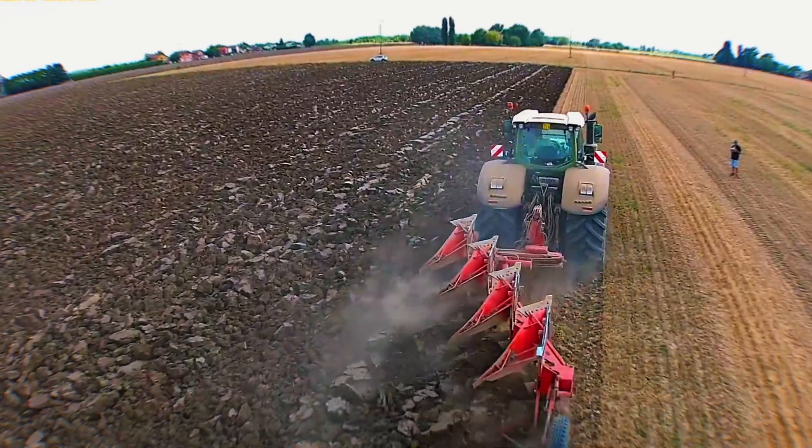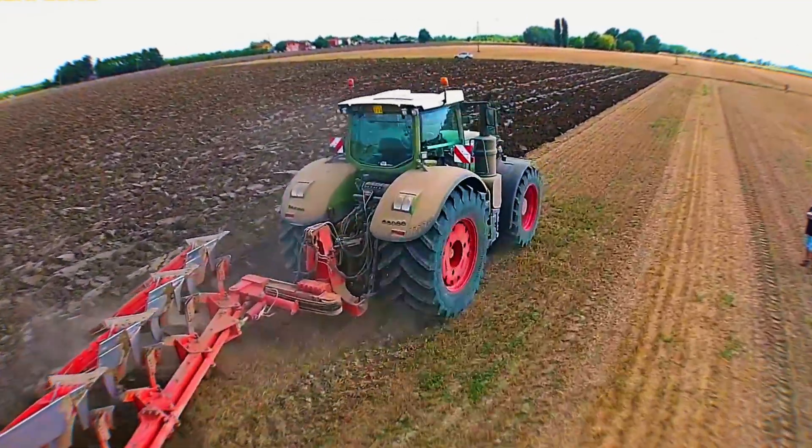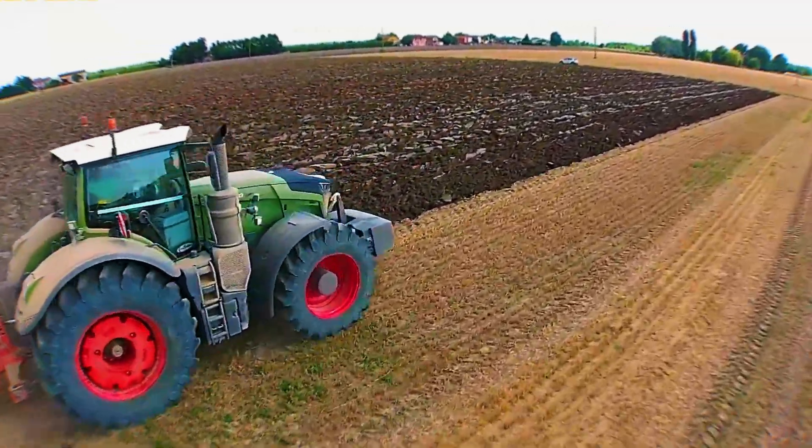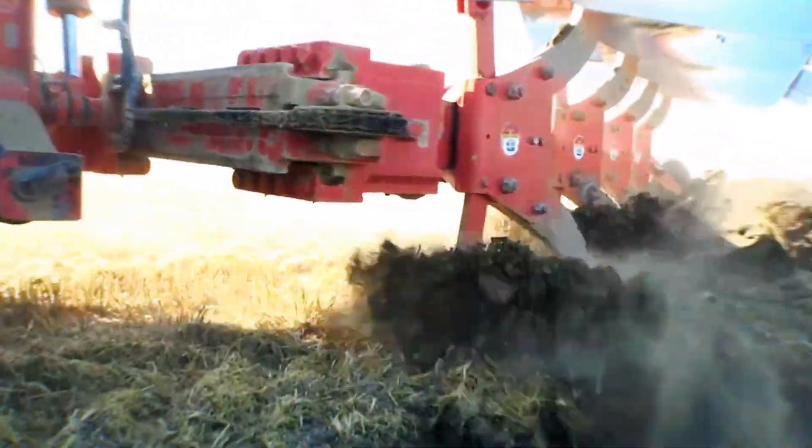Thanks to the Vario drive transmission, power is automatically distributed between the front and rear axle, giving you seamless traction on any terrain — from wet clay to dry stubble.